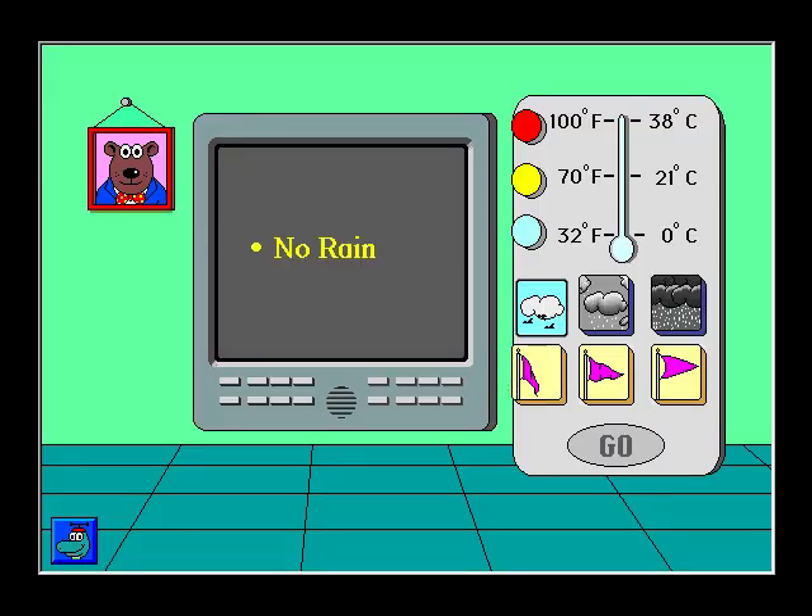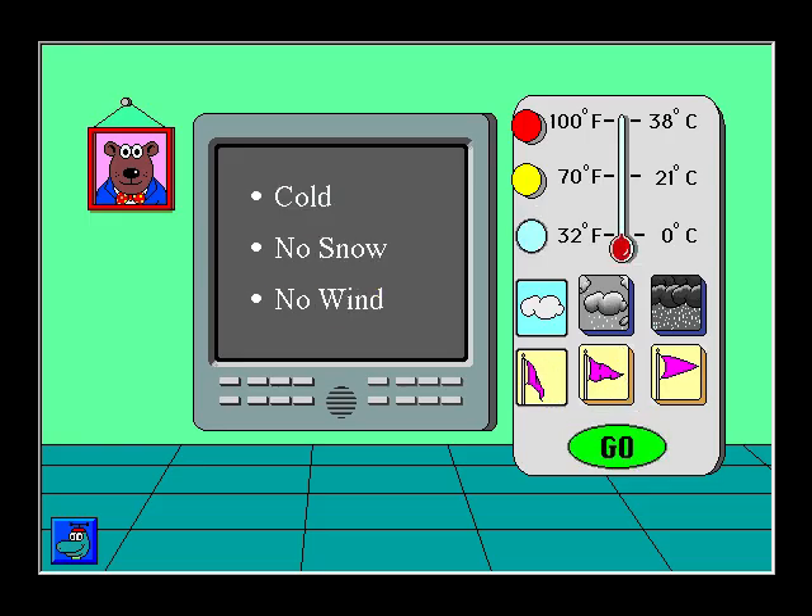No rain. No wind. Cold. Today is cold with no snow and no wind.